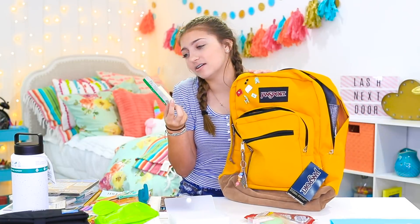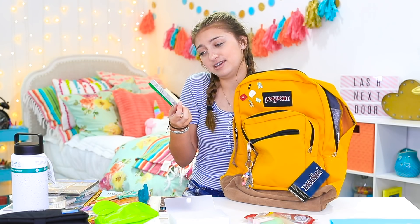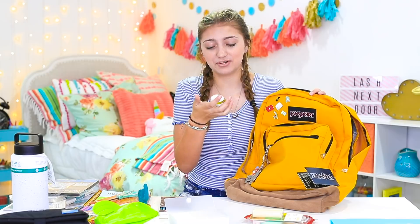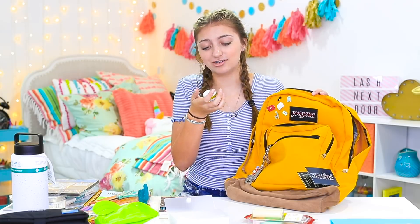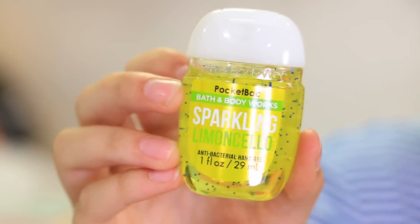These are super cute and match my theme — another golden find. These are actually EOS — or is it EOS? I don't know. People call it one or the other. This is vanilla bean. Is it a scent or a flavor? That is honestly my life's question. Click the poll right here if you think it's a scent or a flavor. And of course, hand sanitizer. I use hand sanitizer all the time during school because there are germs everywhere, especially before I eat lunch. This one has a scent I've never heard before — I don't even think I'm going to pronounce this right. Sparkling Limoncello? If you guys know how to pronounce this, you're probably cringing. But it smells good — kind of nature-y.